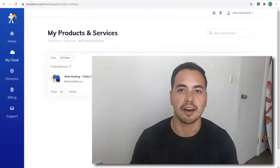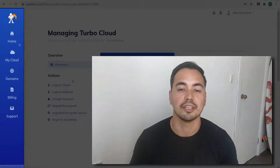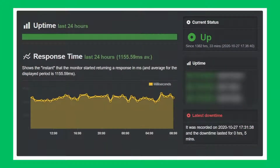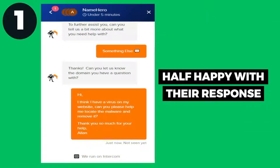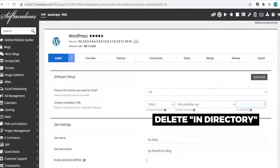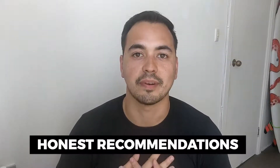Are you looking for a fast hosting provider at an affordable price? In this Name Hero review, I'm going to show you everything you need to know about Name Hero so you can decide if they're the right hosting provider for you. I'm not going to waste your time with fluff content, but instead provide value by showing you the most important results from my live test, like page load speed, uptime, and customer support quality.